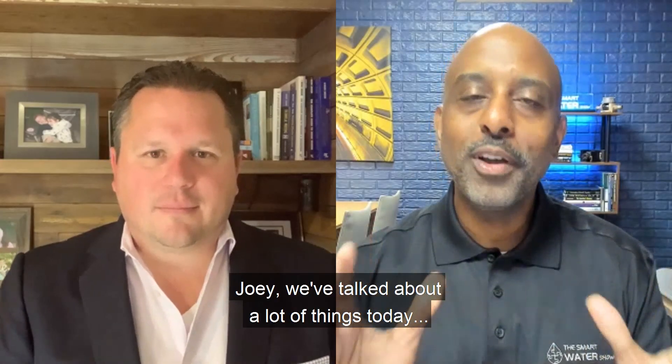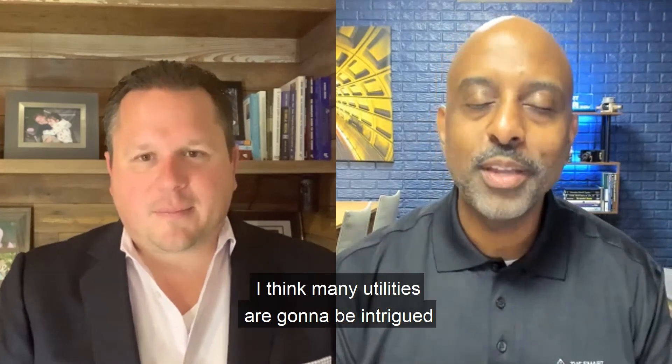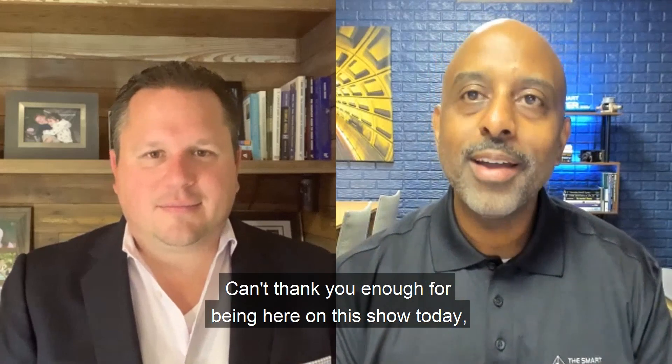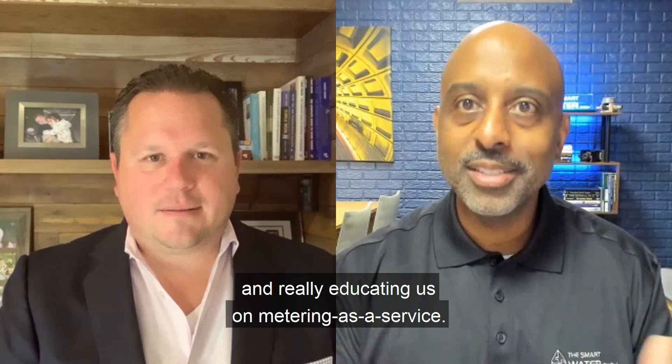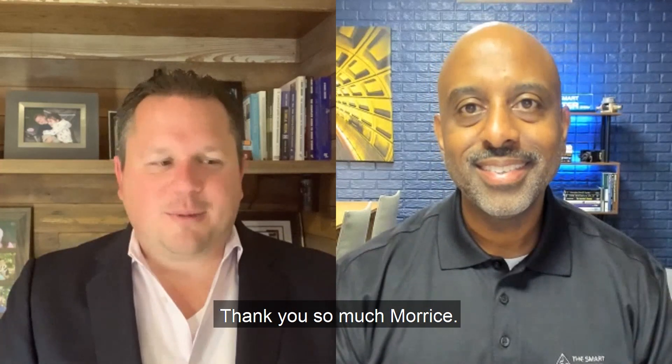Joey, we've talked about a lot of things today. This has really been enlightening, and I think many utilities are going to be intrigued by what they heard today. Can't thank you enough for being here on the show and really educating us on metering as a service. I really appreciate you being here today. Thank you so much, Maurice.